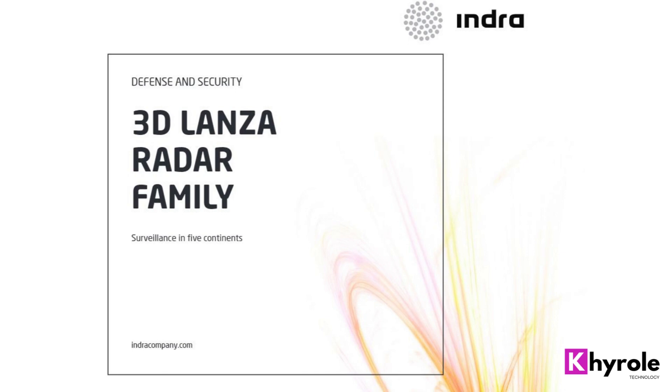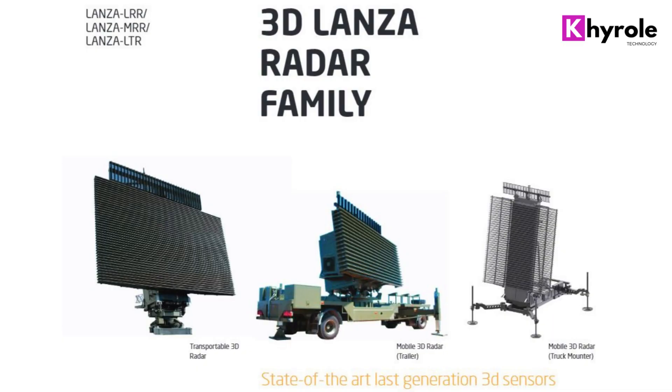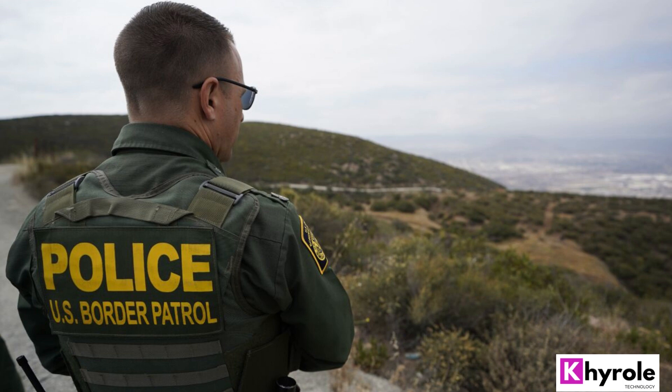Introduction. The Lanza Radar Later 25 is a state-of-the-art radar system that is designed to provide high-performance detection and tracking capabilities in a compact and lightweight package. It is ideal for use in a wide range of applications, including border security, maritime surveillance, and air traffic control.